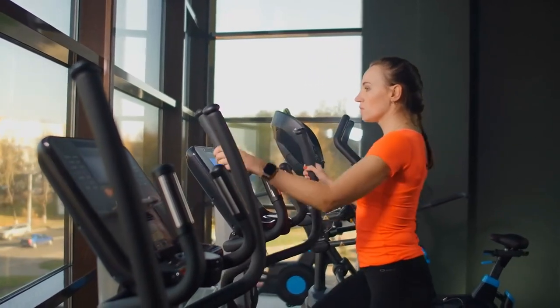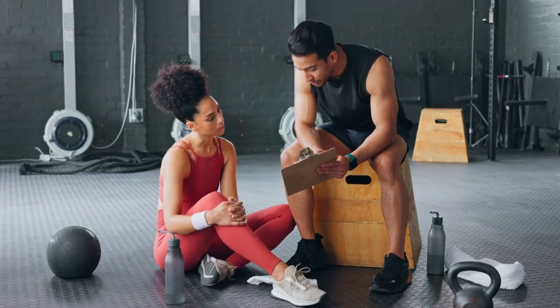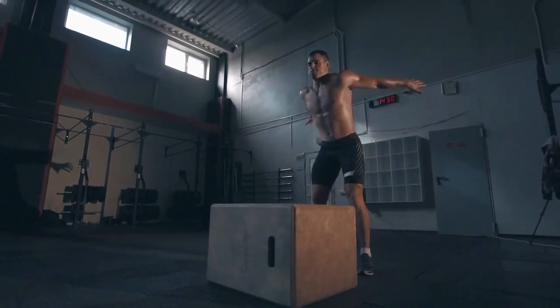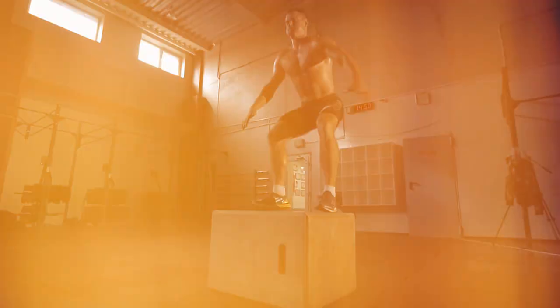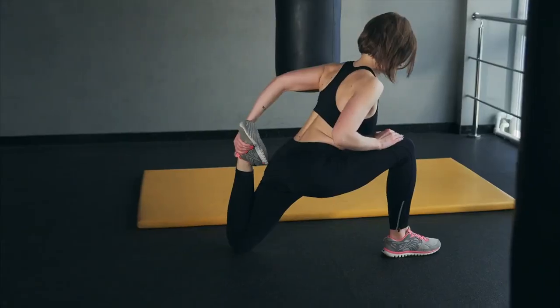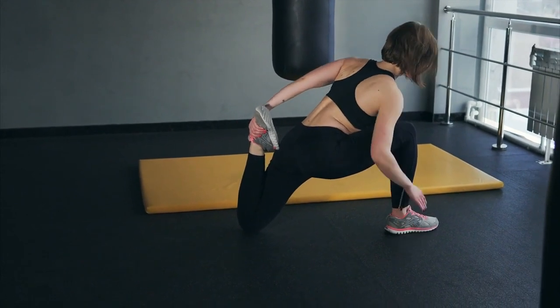The elliptical trainer helps to keep fit after an injury. If you're treating an injury and can't do your regular exercise routines, elliptical training can be a great way to improve or maintain your fitness. These exercises significantly reduce the load on the joints compared to training such as running or jumping. Training on an elliptical trainer after an injury can help you regain full range of motion, strengthen your muscles and joints, and take pressure off the injured area.